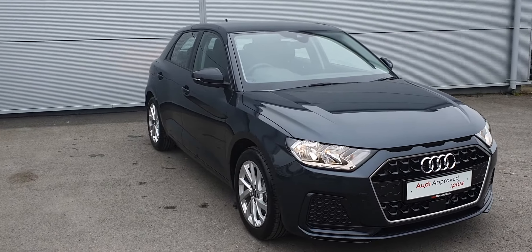It's finished in a beautiful piano black. Very spacious interior in the new A1.